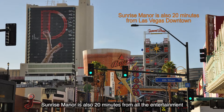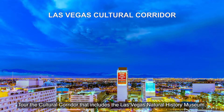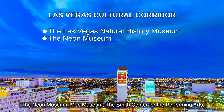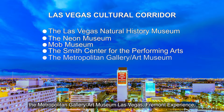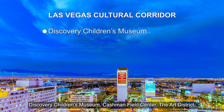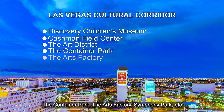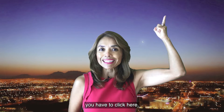Sunrise Manor is also 20 minutes from all the entertainment found in Las Vegas downtown. Tour the cultural corridor that includes the Las Vegas Natural History Museum, the Neon Museum, the Mob Museum, the Smith Center for the Performing Arts, the Metropolitan Gallery Art Museum, the Fremont Street Experience, Discovery Children's Museum, Cashman Field Center, the Arts District, the Container Park, the Arts Factory, Symphony Park, and more. If you want to visit the best museums virtually, click here.